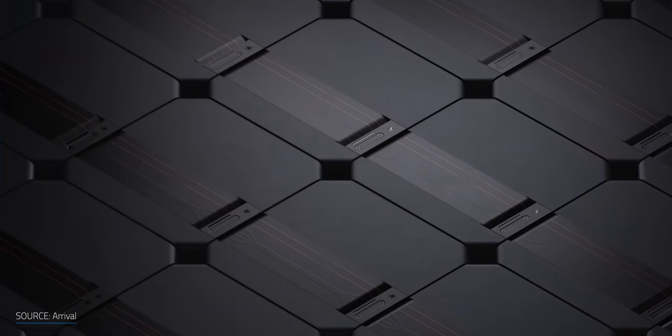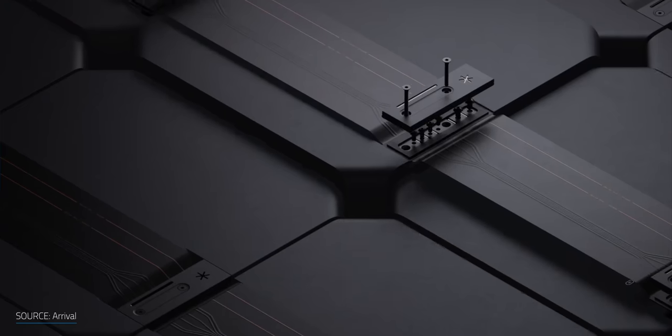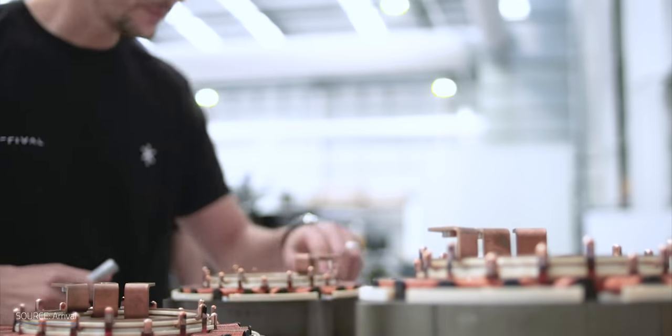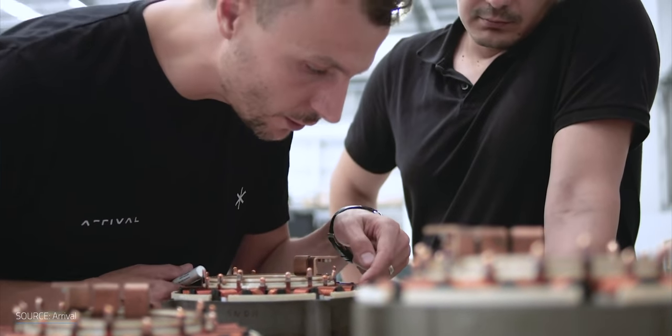They're not manufacturing their own batteries — they've partnered with LG Chem as their battery supplier and assemble those modules and packs into vehicles, so not everything is built on location. Each factory will have onsite employees for assembly, and the composite material will be manufactured onsite. But Arrival is doing something completely different from traditional production lines — they aren't following the traditional linear assembly line approach.